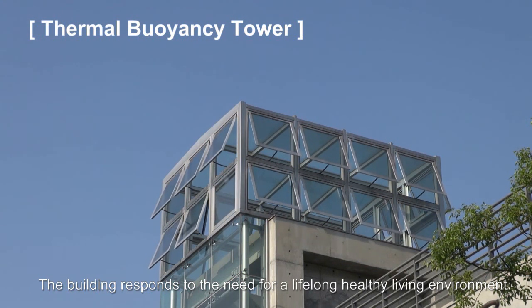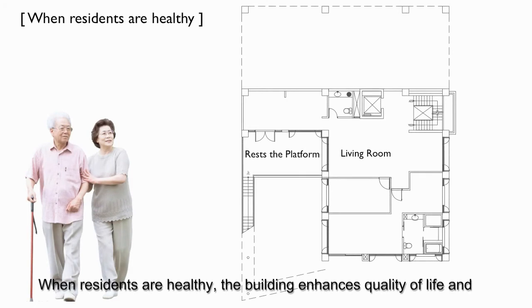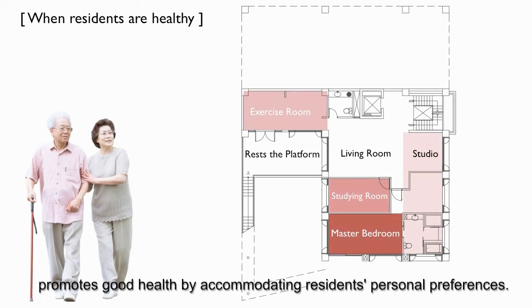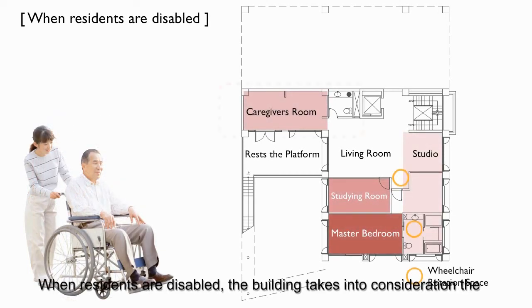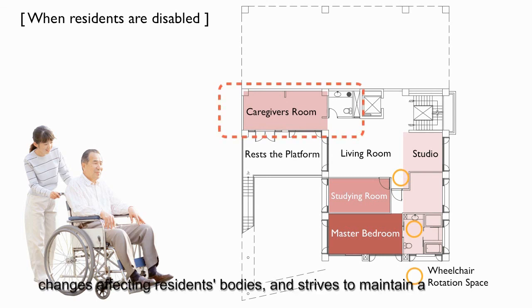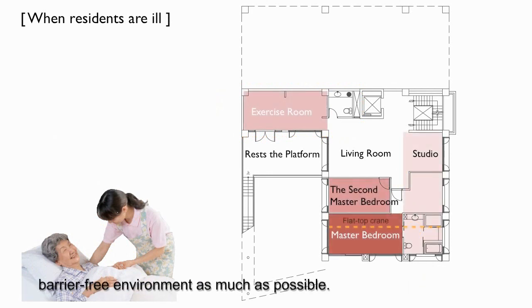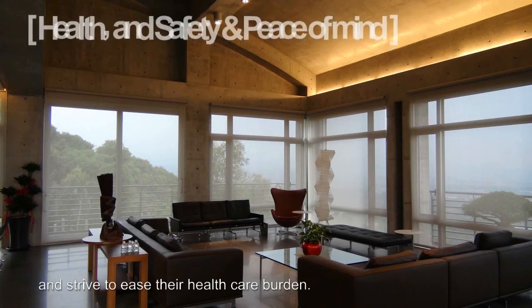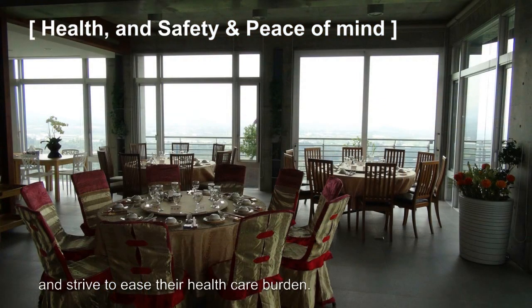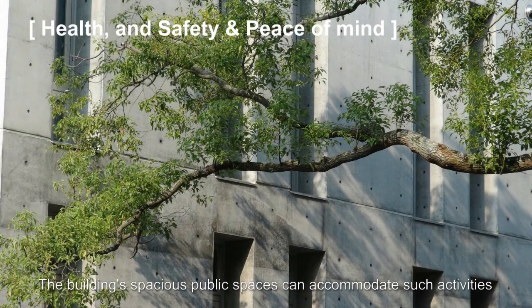The building responds to the need for a lifelong healthy living environment. When residents are healthy, the building enhances quality of life and promotes good health by accommodating residents' personal preferences. When residents are disabled, the building takes into consideration the changes affecting residents' bodies and strives to maintain a barrier-free environment as much as possible. When residents are ill, the building facilitates residents' care services and strives to ease their health care burden.